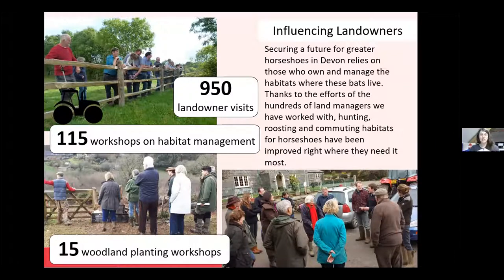During the course of the Greater Horseshoe Bat Project we undertook 950 separate landowner visits, which does sound like a lot — and it was. We were constantly out talking to farmers, walking around sites and looking at different hedges and areas where bats might be able to make use of. Influencing landowners was really important because quite often we'd be the only people who'd ever spoken to them about wildlife, or in particular greater horseshoe bats, so it was really important to be able to spread that message.